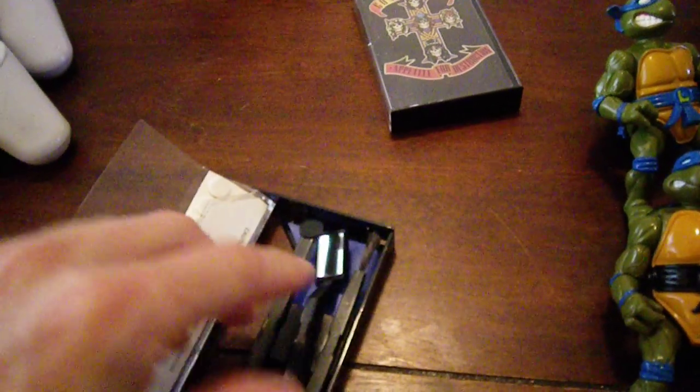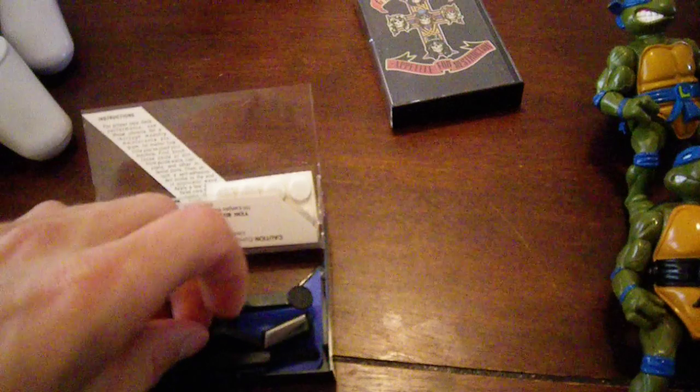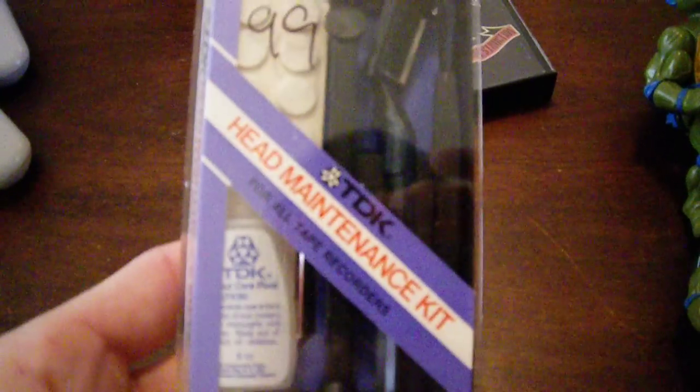I also found this I thought was pretty cool — it's a tape cleaner. There's all the stuff to clean the tapes — the head maintenance kit. I don't know, I thought that was cool. Nine cents and I picked it up.